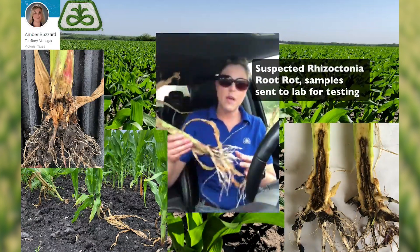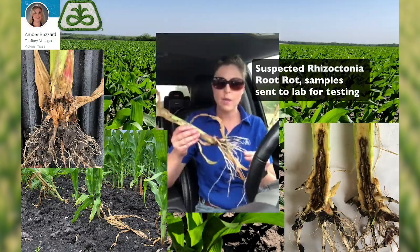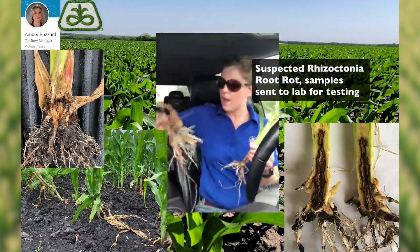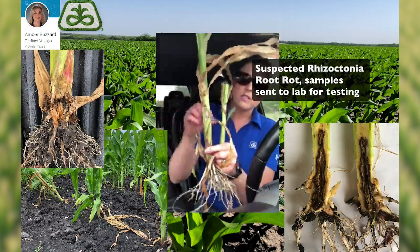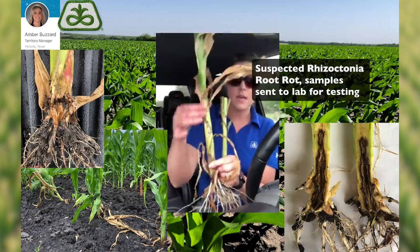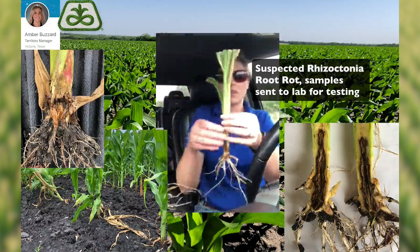I did pull these samples. I'm going to send these plant samples and root samples into the lab just to make sure that that's exactly what it is, but these are showing very common symptoms of root rot. You can see here on this stalk the purpling of the stalk. You can see where these leaves have desiccated and are dying, and basically the entire plant itself is dying at this point. This plant here is pretty much dead.